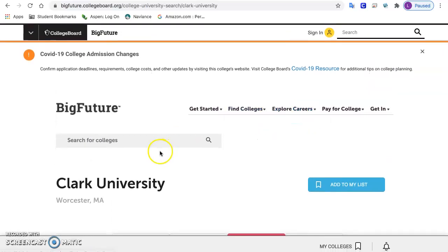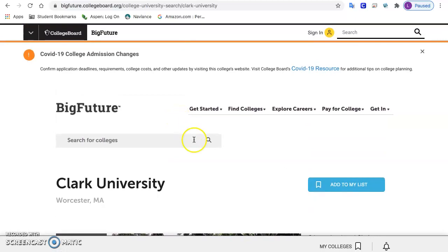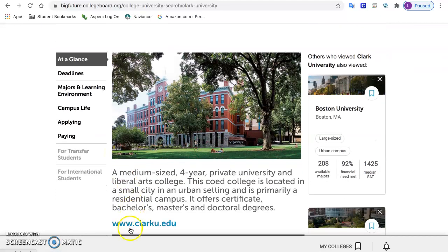Go back to your list and you can look at more colleges. We don't have a login yet so we won't save it yet. Check out different colleges, and if you really like them, go to their website and check them out more.